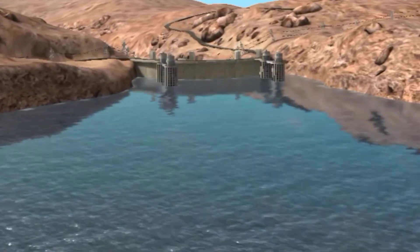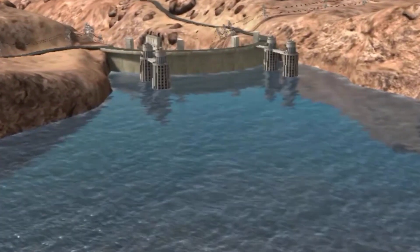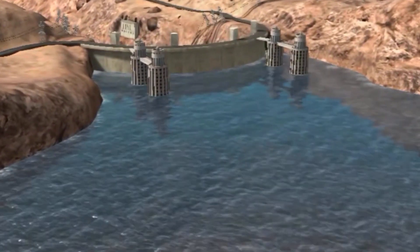The Hoover Dam, located on the border of Arizona and Nevada, near Las Vegas, is one of the best known hydroelectric power plants in the world.